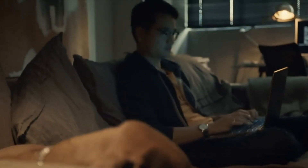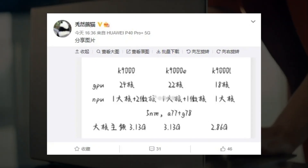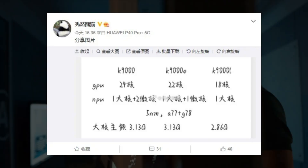According to the information, the Kirin 9000L will come with a reduced clock speed compared to the Kirin 9000 or 9000E. The large core of the Kirin 9000L is clocked at 2.86 GHz, while the Kirin 9000 features a large core clocked at 3.13 GHz.